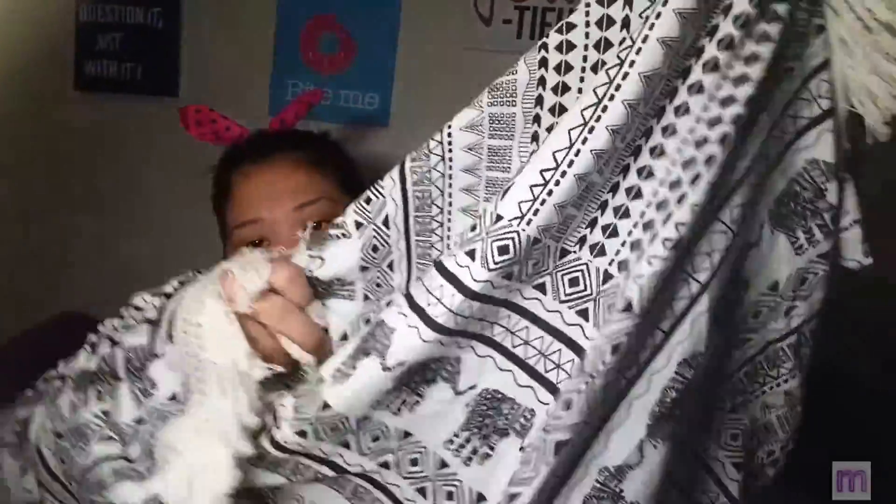I also have this cute one — a black kimono. What I like about it is the design: look at the arm part, the bottom part, and the cute little elephant design on it.